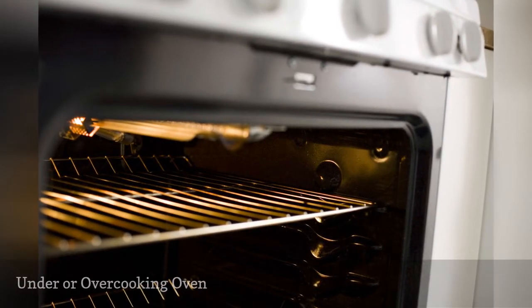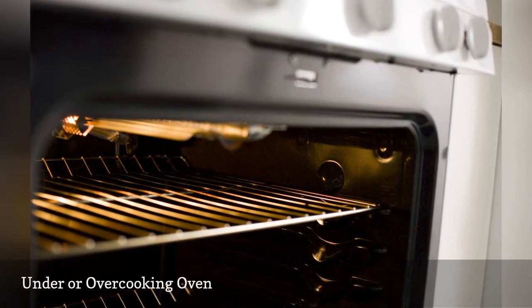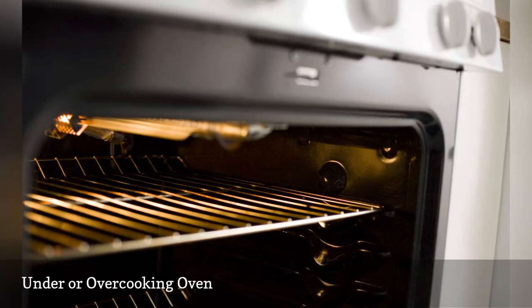If food burns quickly in your oven or takes too long to cook, buy an oven thermometer to check temperature settings. The oven may only need recalibration rather than a replacement.